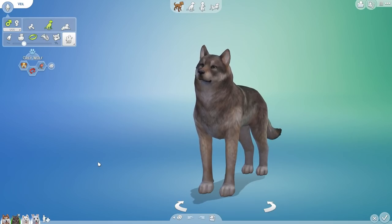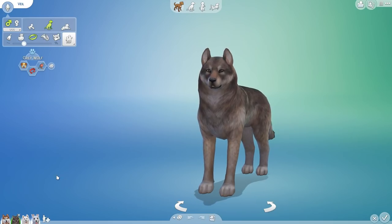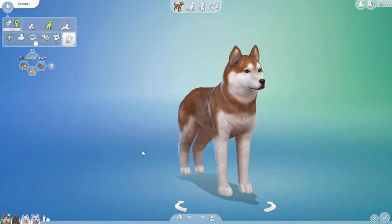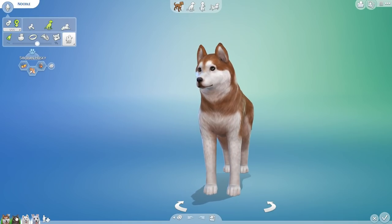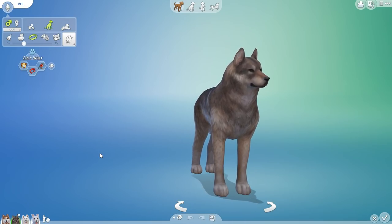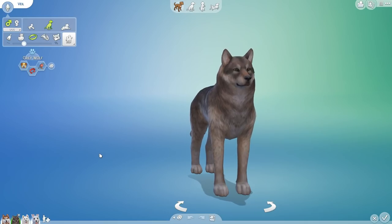Last time you guys saw Noodle and Veil go ahead and have an adorable little litter of puppies in the caves behind our cabin from our Red Lantern series — gotta love all those crossovers. This time we're going to be following one of their children as she begins to start the wolf pack's real legacy.